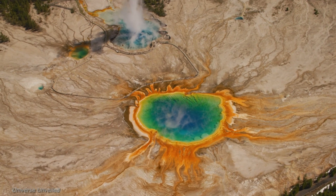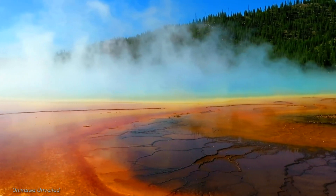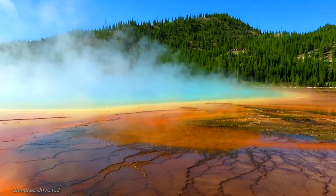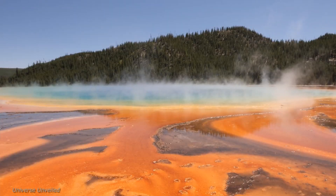Yellowstone National Park, a vast expanse of wilderness that stretches over 2.2 million acres. A land of geysers, hot springs, and breathtaking beauty, it is a place where nature's raw power is on full display.